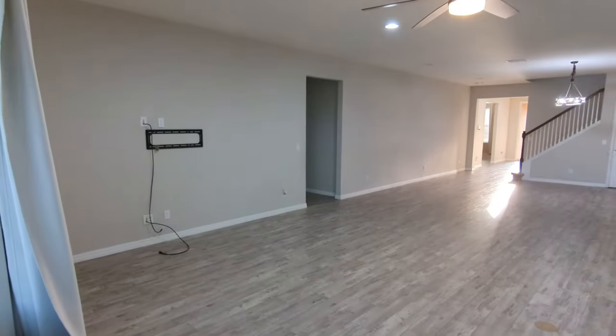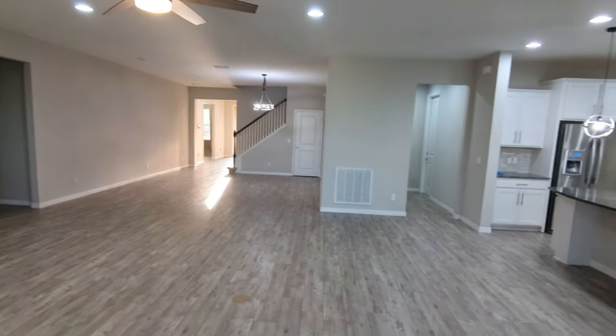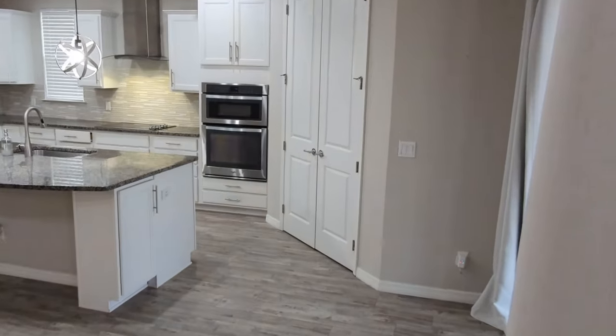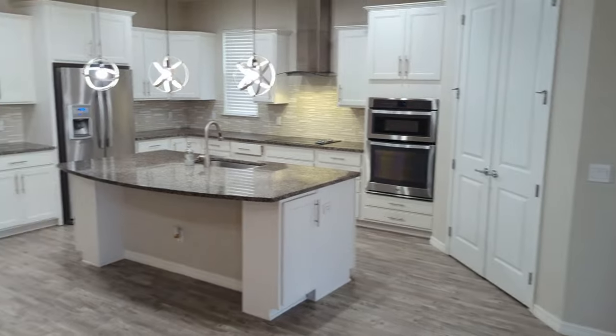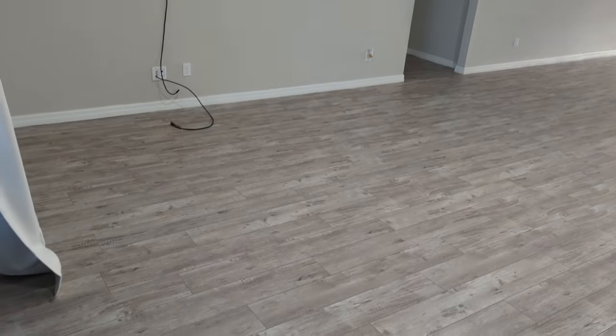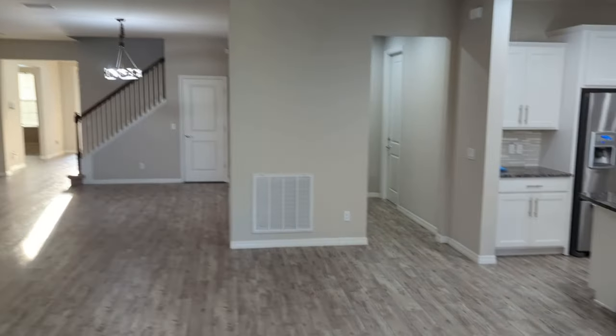And speaking of room to run, look at this downstairs. That is what people want right there — the center of the home. Room for a huge dining room table, room for a sectional for 40 people, plus all that extra room too. My goodness. Got the master bedroom and two bedrooms — we'll go upstairs in a moment.